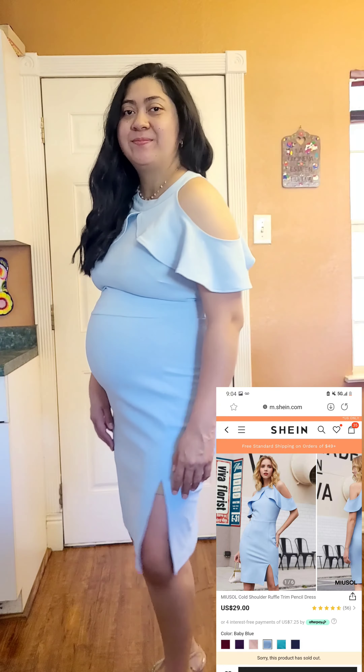We have made it to the end with this beautiful baby blue dress. It is super gorgeous and super cute — I decided to dress it up here. It is bump-friendly! Thank you everybody for watching this video; I hope you guys were able to find some inspiration from Shein with all these cute looks.